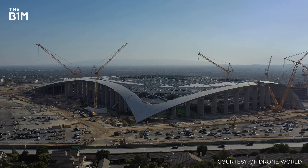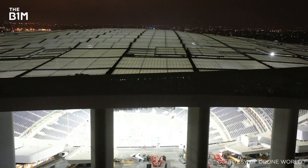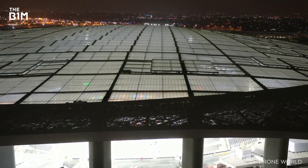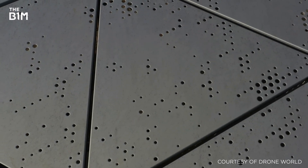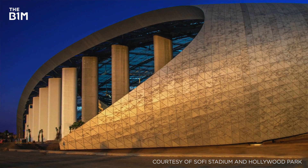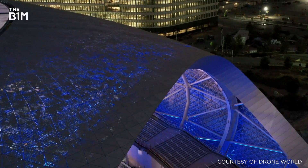The use of a specially manufactured white metal for the canopy gives the roof a different appearance depending on your proximity to the stadium and the time of day. From a distance, the roof appears as one solid piece, but the presence of small holes in the surface up close gives it a more translucent look. While the canopy shines white in the daytime, it reflects the LA sunset at dusk and teams with colour-changing LEDs at night.